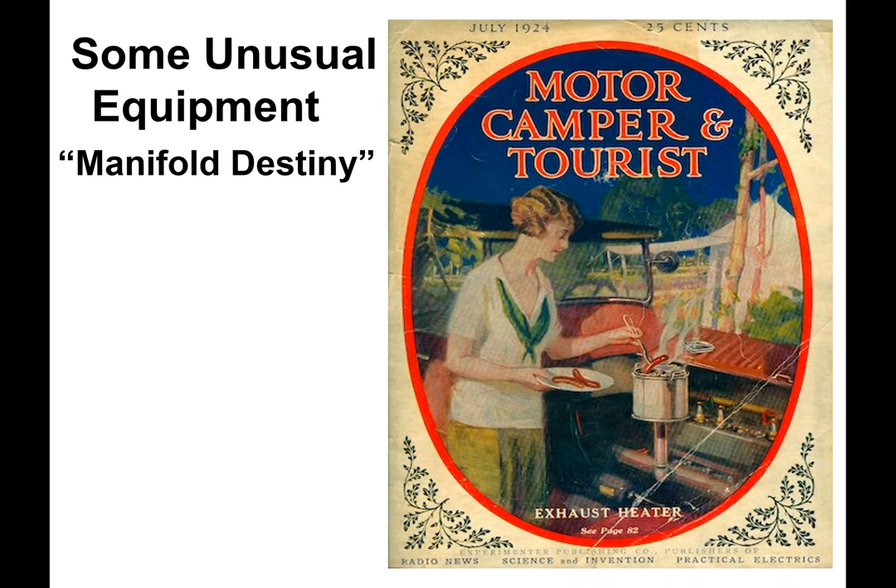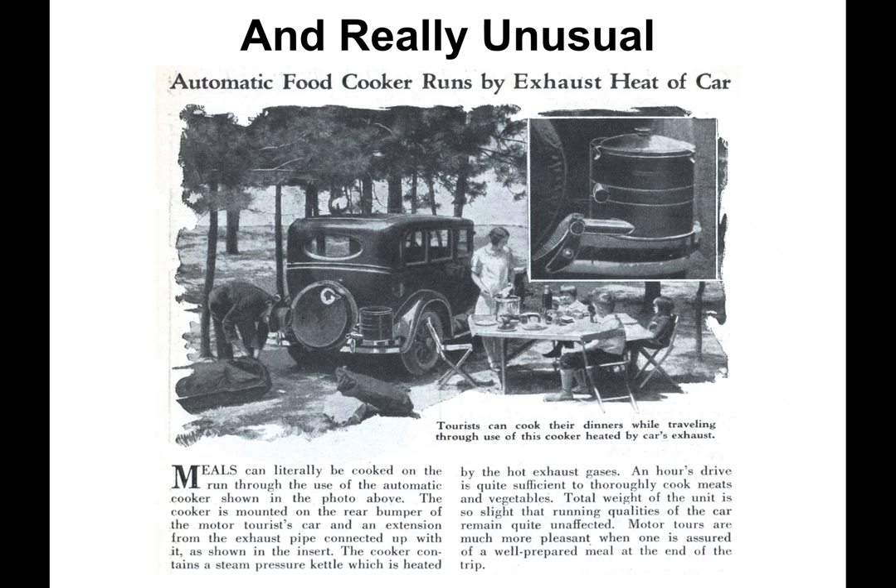Some unusual cooking equipment, which could be named 'manifold destiny,' included a manifold invention for cooking consisting of an upright extension to a steel plate — more than fulfilling the statement 'slaving over a hot stove.' Even more unusual cooking equipment is shown on a Pontiac: a tailpipe connection mounted to a bumper with an attached pressure cooker. A meat and vegetable stew would cook during an hour's drive.